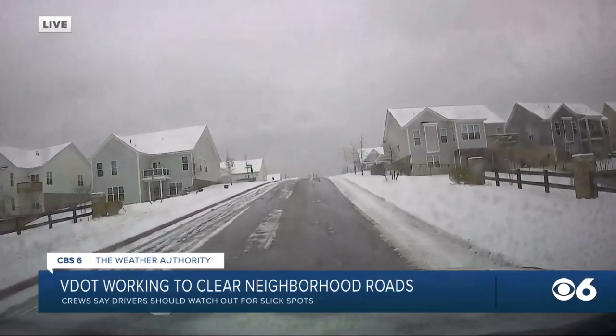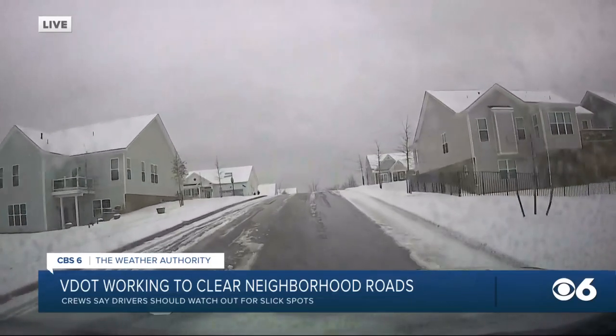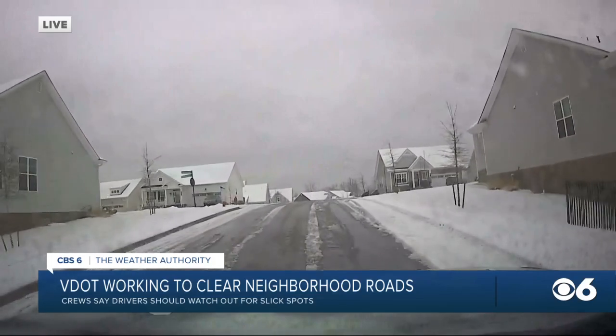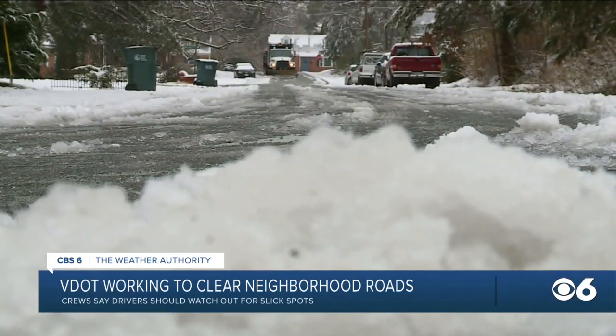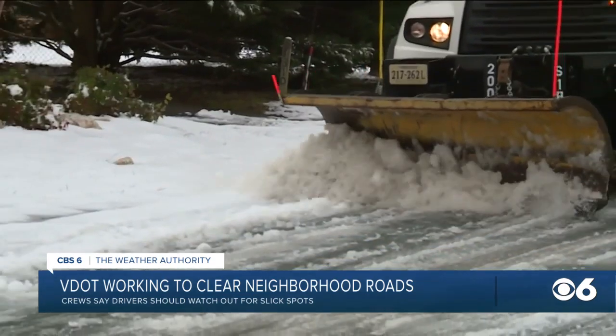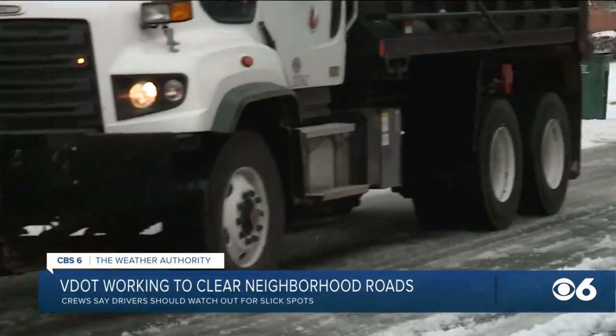And that's not just on neighborhood roads, but really anywhere where you're driving. VDOT crews tell us today they're especially working in the northern half of the region from Petersburg north. They say the majority of interstates and major roads are clear and passable. It's the secondary and neighborhood roads that VDOT continues to work on.